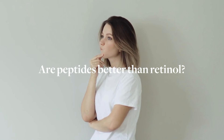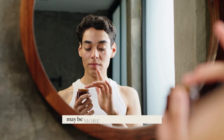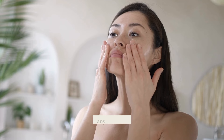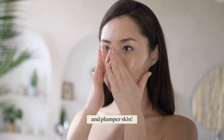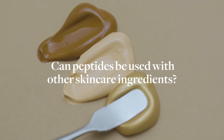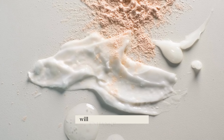Frequently asked questions. Are peptides better than retinol? Peptides and retinol are both beneficial in their own rights; using both in your routine may be more beneficial than replacing one with the other. Do I need peptides in my skincare? Peptides are a good addition to any regimen — they help support your skin barrier, reduce the appearance of wrinkles, and give you younger and plumper skin. Can peptides be used with other skincare ingredients? Yes, combining peptides with other beneficial ingredients such as niacinamide and antioxidants will enhance their effects.